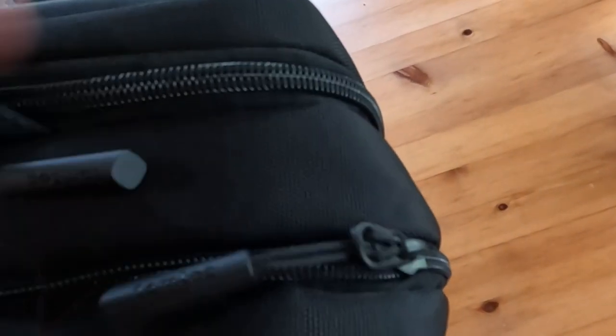I was willing to grab it because of the reviews and see how I liked using a dark pack in a world filled with black bags. First impressions were that I really liked the size and feel of this bag. The YKK zippers glide smoothly and the water-resistant fabric will be helpful if I ever get caught in a drizzle.